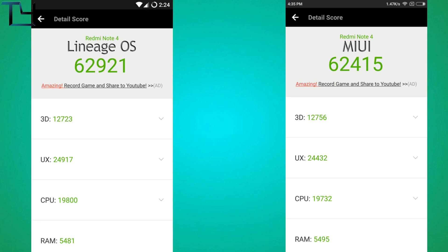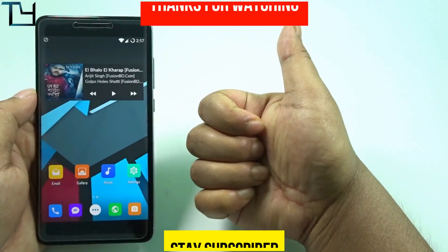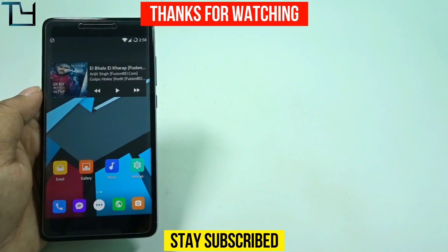Here are the benchmarking scores comparing MIUI on Redmi Note 4 versus LineageOS on Redmi Note 4 — about 500 points higher on LineageOS, which is decent. Do like and share this video, subscribe to our channel for more videos like this, and check out other videos in the description. Stay awesome, bye!